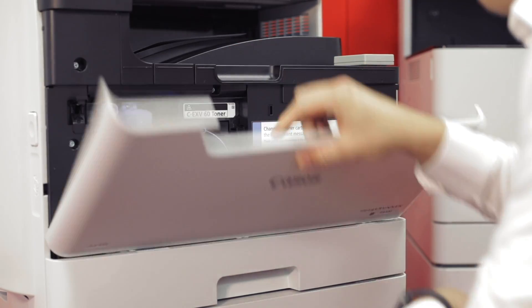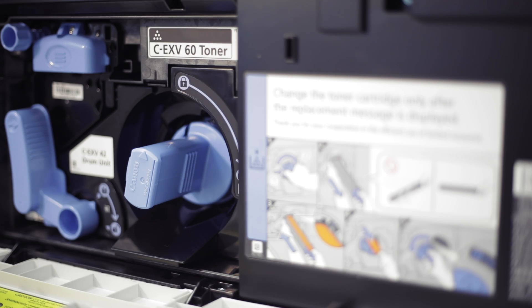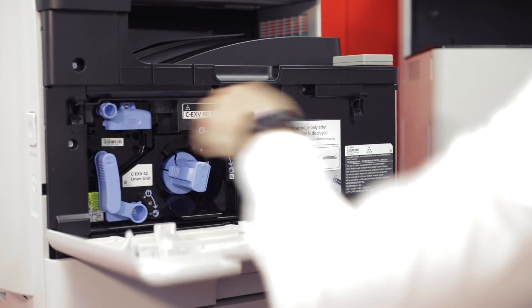Loading paper and exchanging toners is very easy, allowing efficient maintenance of the device without intervention of service engineers. Thanks to that, you can keep print infrastructure costs under control.